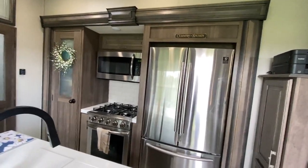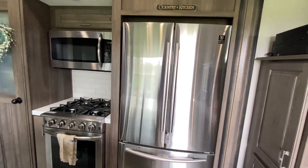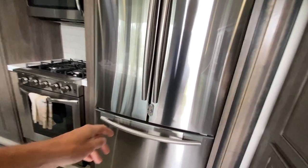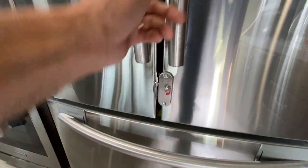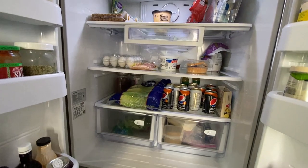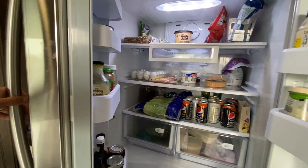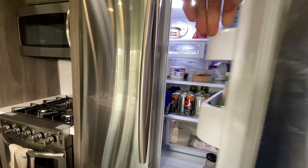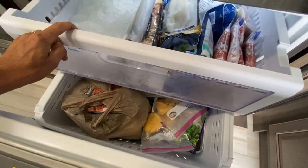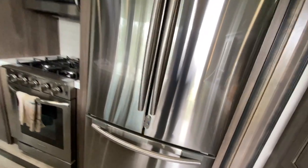The next thing I really love about the Grand Design Solitude is the kitchen area, especially the residential fridge. This fridge is 18 cubic feet and has a freezer at the bottom with an ice maker, plus a nice little lock to keep it closed while going down the road. We really like having this fridge — it offers so much opportunity to store and sort things. It runs on an inverter, so even without a generator or shore power, it can run for quite a while. It's been a game changer for us in the RV.